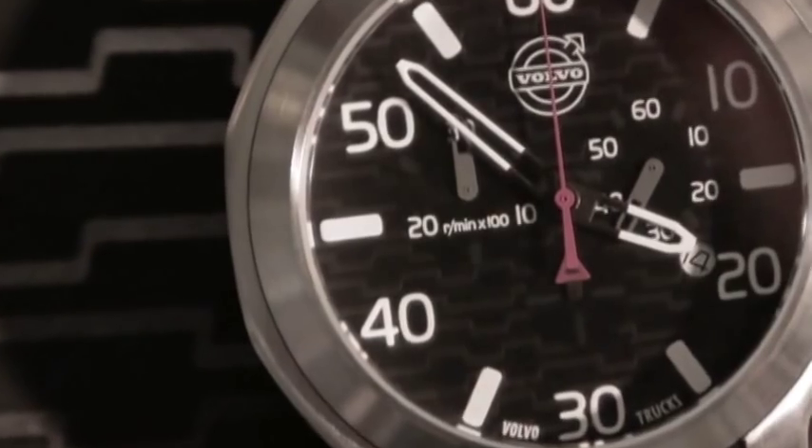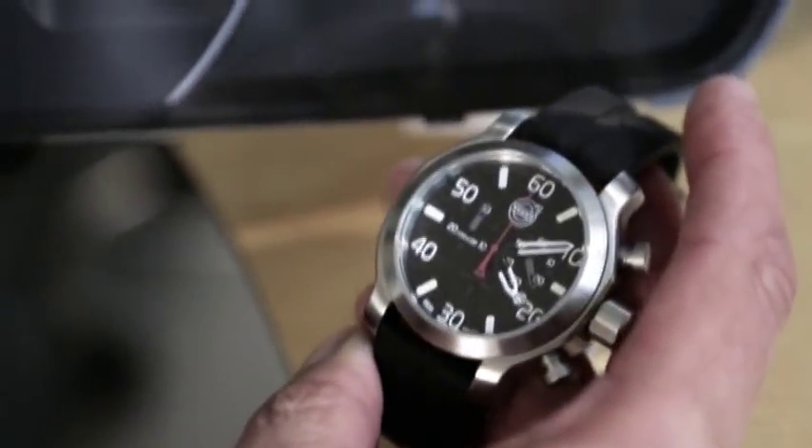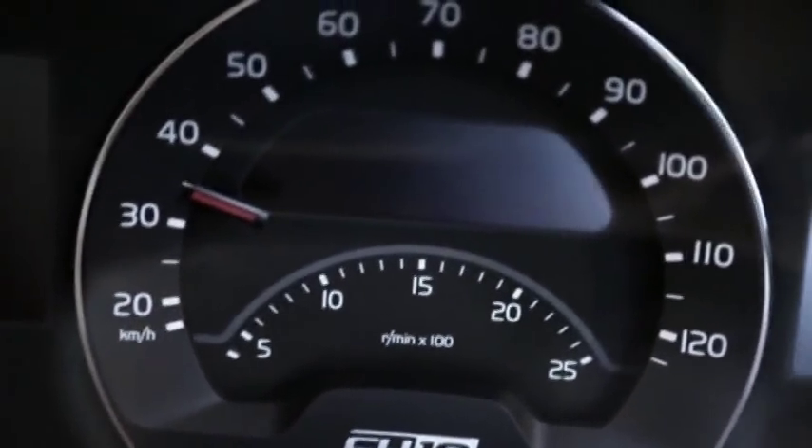The cluster elements are seen here with the instrument font. I think every driver would recognize it who knows Volvo — a font that we find very easy to read and we think it's mirrored really well here in our watch. We hope every time the driver looks at the watch, he'll be reminded of his wonderful cluster.